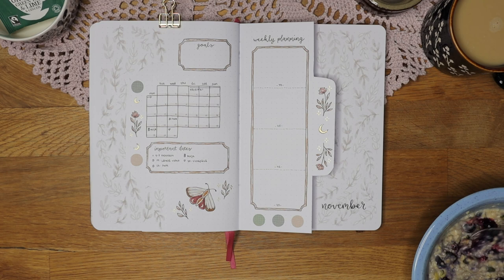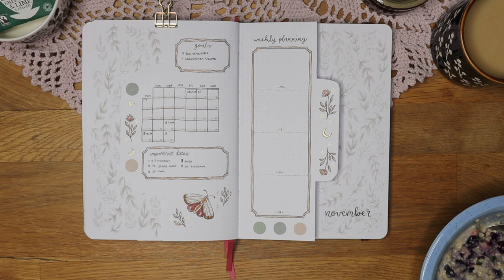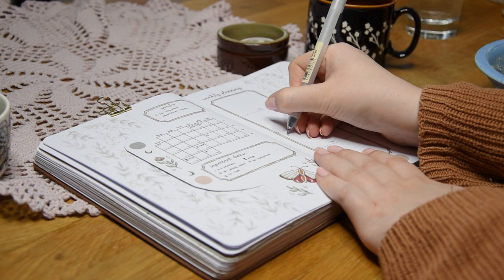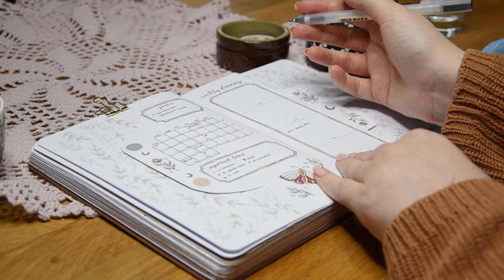A big monthly to-do list doesn't really work for me, and because of that I write smaller to-do lists for each week as that feels less overwhelming. This is a fairly new addition to my bullet journal as I started doing this this year. Don't be afraid to try out new things in your bullet journal or change things up — I do that a lot and it keeps me more motivated to journal. I just write the important dates here as well because repeating things helps me to remember them.